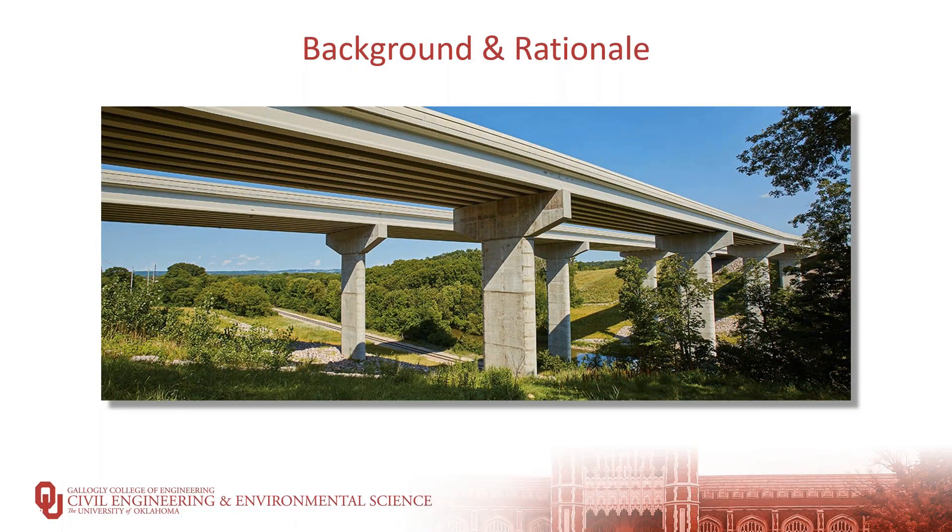Numerous techniques exist for accelerated bridge construction of bridge superstructures, but very limited techniques exist for accelerated construction of bridge substructures, which is the focus of our current study. The study examines not only a method that will hopefully accelerate bridge substructure construction, but also result in a column that is much more resistant to multiple hazards, both natural and man-made.